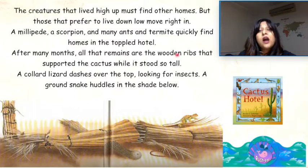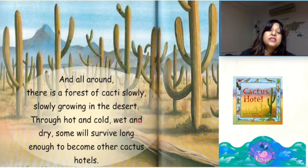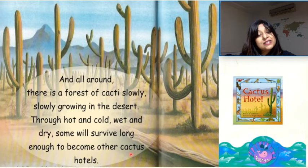After many months, all that remains are the wooden ribs that supported the cactus while it stood so tall. A collared lizard dashes over the top looking for insects. A ground snake huddles in the shade below. And all around, there is a forest of cacti slowly, slowly growing in the desert. Through hot and cold, wet and dry, some will survive long enough to become other cactus hotels. And that is the end of the story.